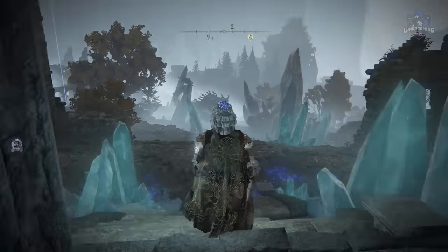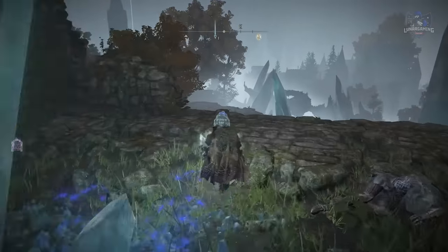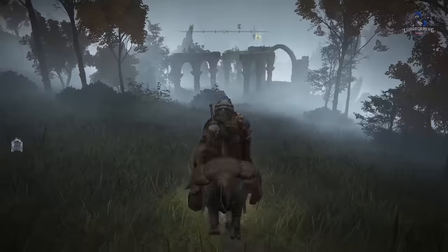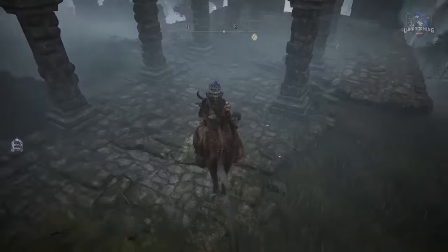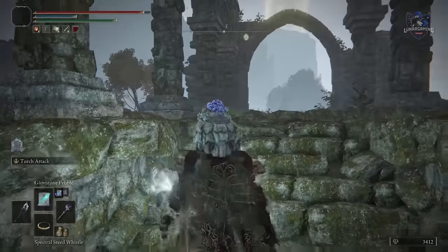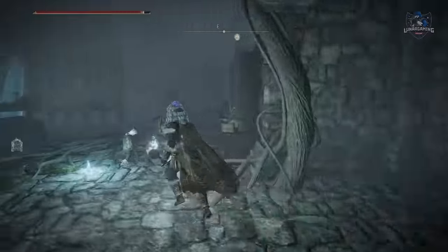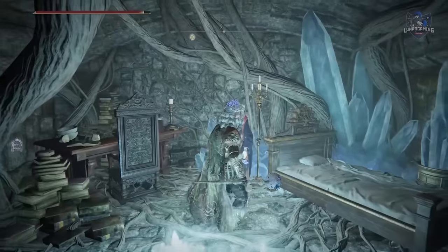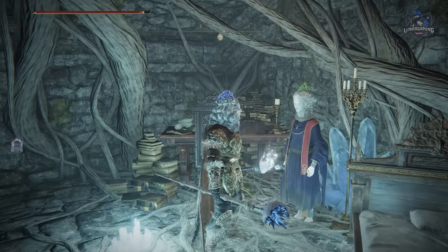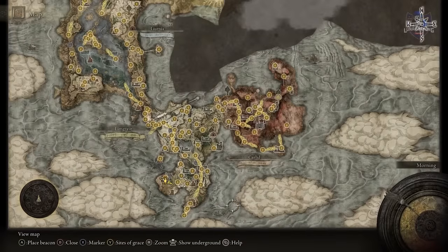From here, travel to Ranni's Rise, head just a little bit down to the left, and find some ruins. You will have to jump up and down to reveal a secret staircase, and inside these ruins behind another secret wall is another Selen. Give her the Primal Glinstone.